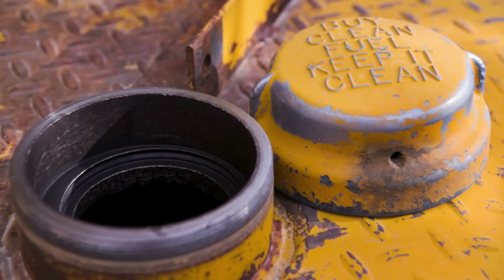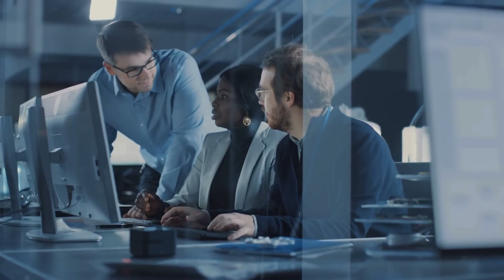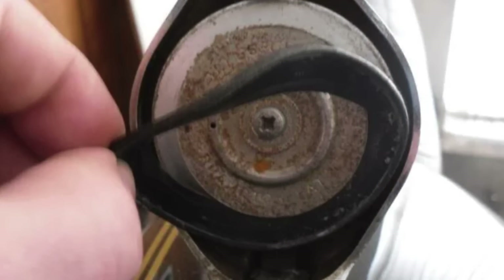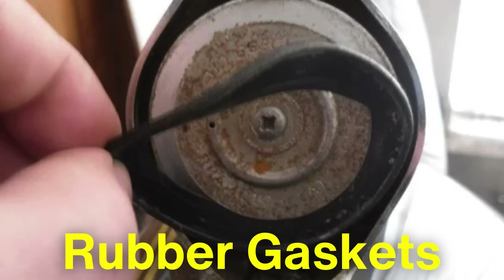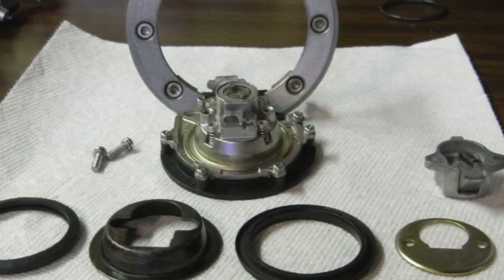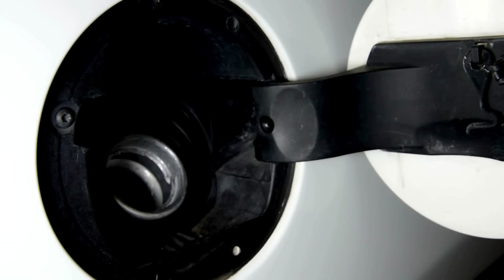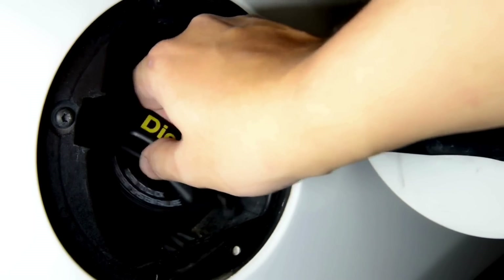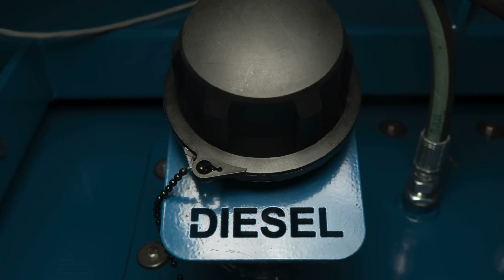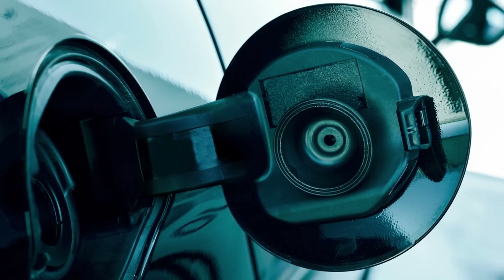A fuel cap essentially functions as a physical barrier between the fuel in the tank and the outside environment. The cap's design is carefully engineered to fit snugly and create a tight seal on the opening of the fuel tank. Most modern fuel caps are equipped with rubber gaskets that compress to form a solid seal, effectively preventing vapors from escaping. The rubber material is chosen for its durability and resistance to gasoline and other chemicals, ensuring the seal remains intact over time. When the cap is screwed on, it forces the gasket to expand and adhere to the opening of the fuel tank, creating an airtight closure. This sealing mechanism is critical in blocking fuel from evaporating, and by extension reducing the likelihood of VOCs leaking into the air.